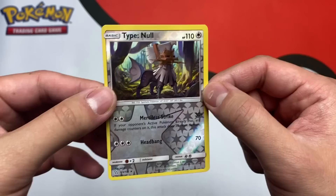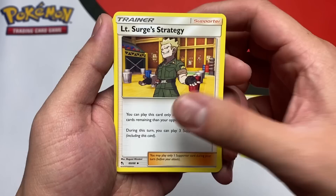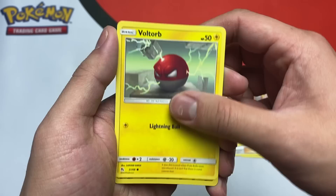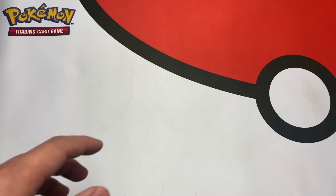Hidden Fates, here we go! First Hidden Fates pack: we got a Koga's Trap, Lieutenant Surge's Strategy, Magmar, Clefairy, Slowpoke, Pikachu, a very happy Charmander — oh my god he's in the middle of a fight — Voltorb reverse, Electrode, and a Jessie and James holo. You know the card we're trying to get — the shiny Charizard. Maybe it is in the Charizard pack, we'll see.